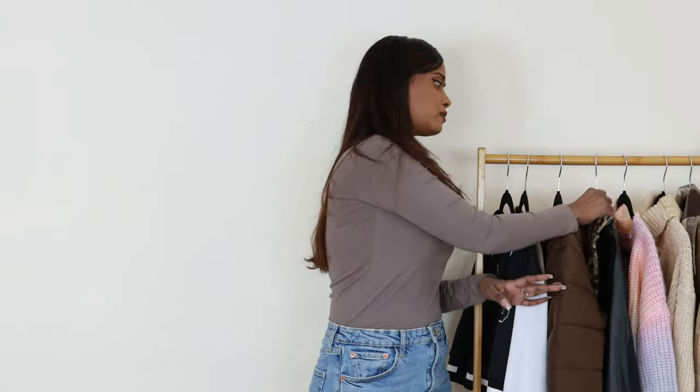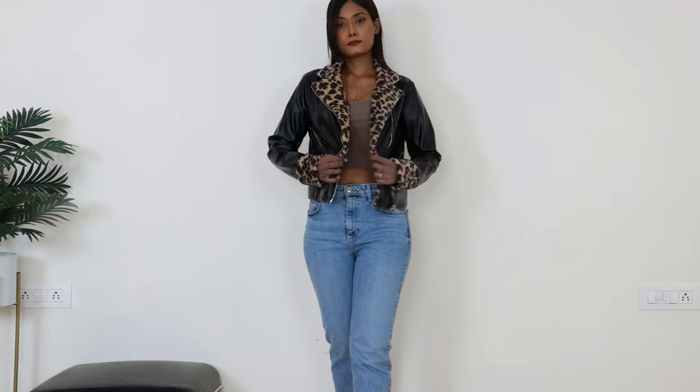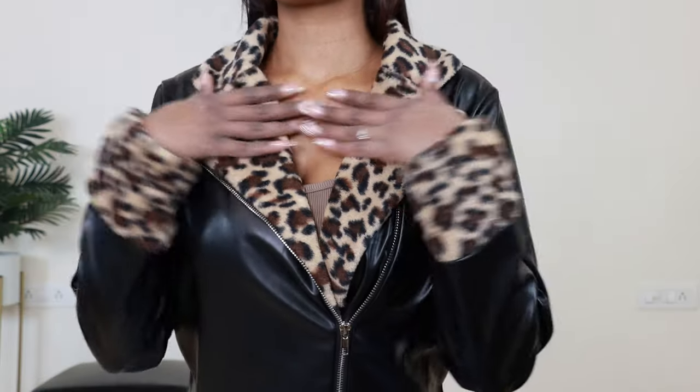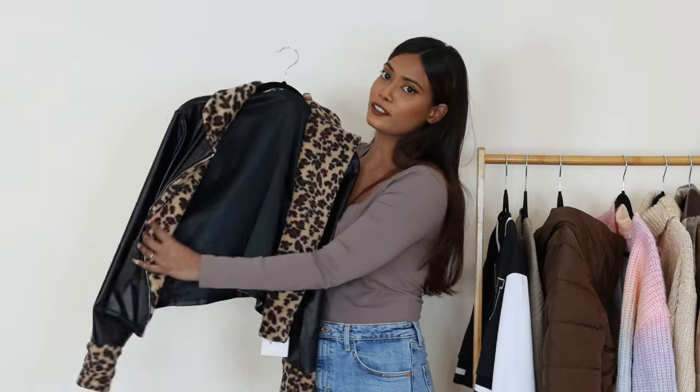One more item I don't recommend is this leather jacket at 1905 rupees in size small. Look-wise it's a stunning 10 out of 10, but quality-wise for nearly 2000 rupees I do not like it. The faux leather material feels cheap, and there is no lining inside. Without lining this material is very thin and will not be warm. There is some leopard print fur on the cuffs and collar which is warm and soft, but it's not in the full inner lining, which I really wish it was.